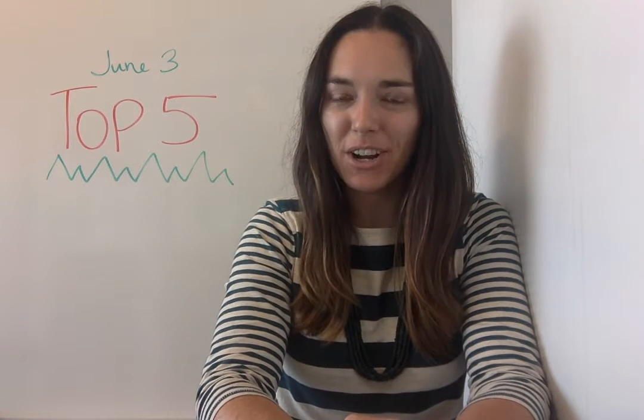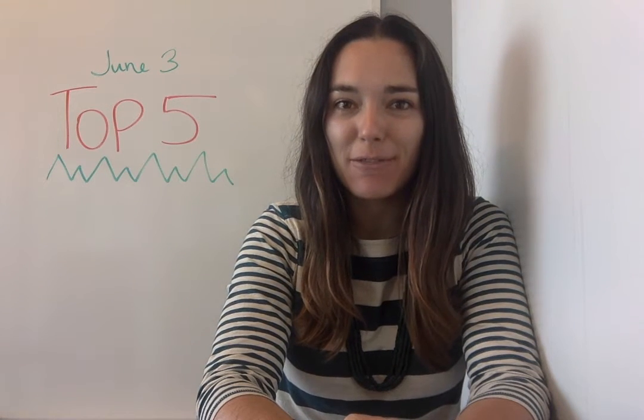Hi everyone, I'm Jen with opensource.com and this is a new top 5 for June 3rd.